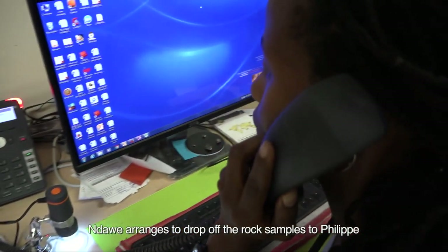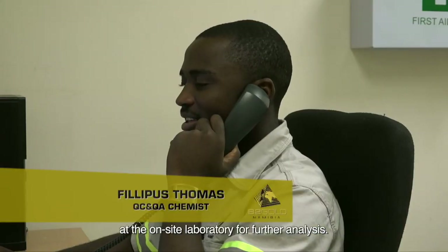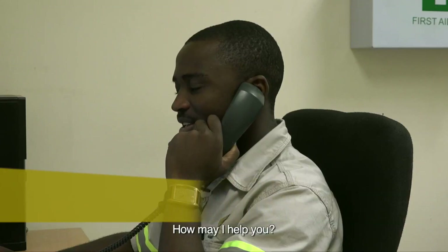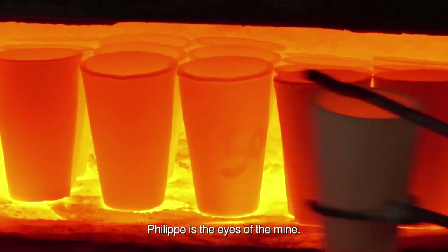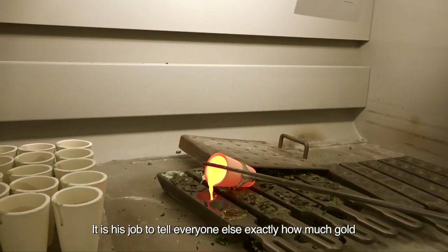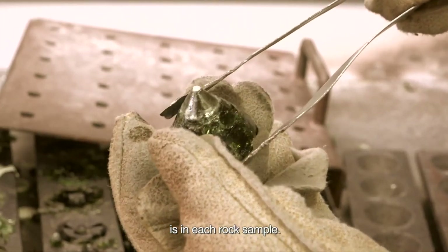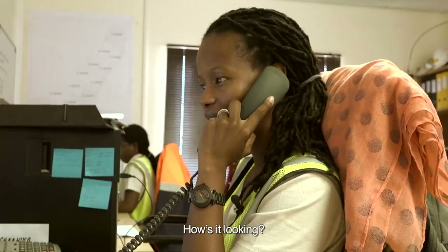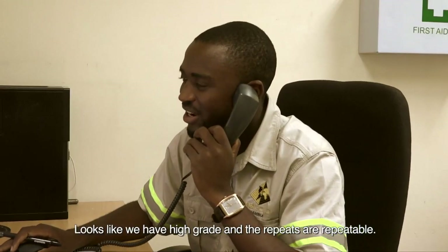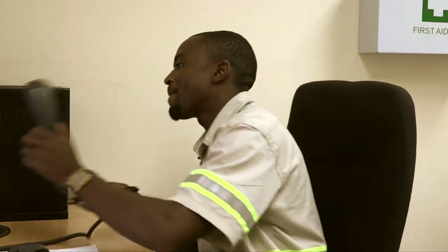Ndawe arranges to drop off the rock samples to Philippe at the on-site laboratory for further analysis. Philippe is the eyes of the mine. It is his job to tell everyone else exactly how much gold is in each rock sample. Ndawe tells him she has a batch of urgent samples, and Philippe confirms the results are high-grade and repeatable.